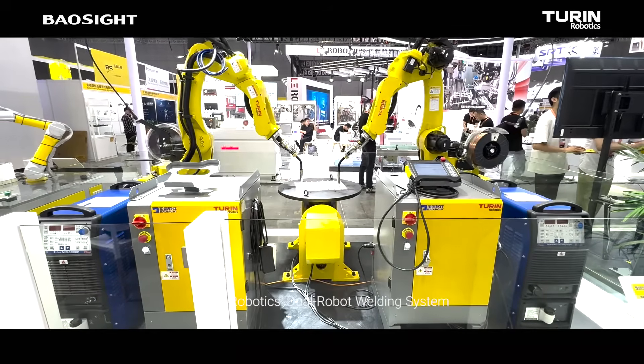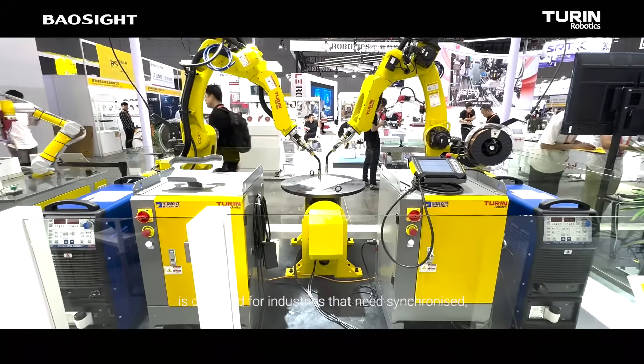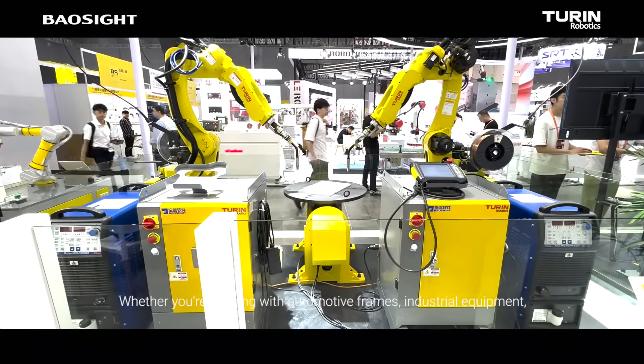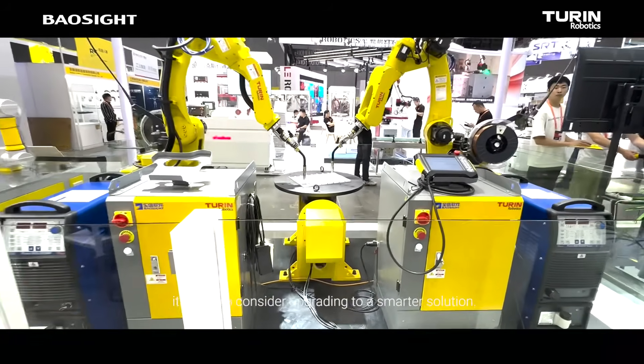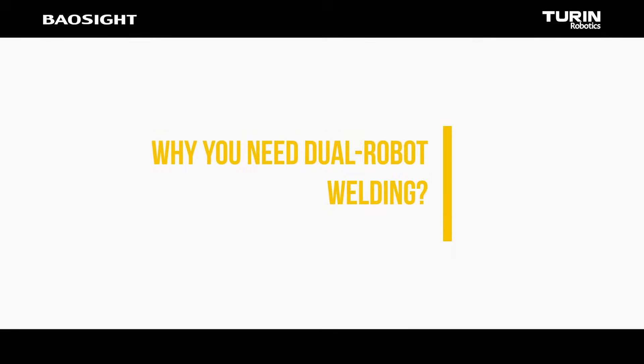Turin Robotics Dual Robot Welding System is designed for industries that need synchronized, high-precision welding and assembly. Whether you're working with automotive frames, industrial equipment, or metal fabrication, it's time to consider upgrading to a smarter solution. Why you need dual robot welding?